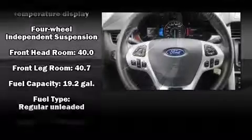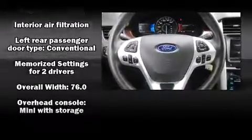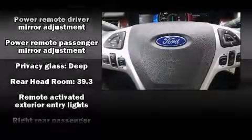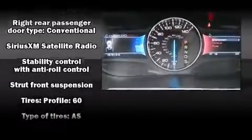Ford ensures the safety and security of its passengers with equipment such as dual front impact airbags with occupant sensor, airbag head curtain airbags, and four-wheel disc brakes with ABS. Brake assist technology provides extra pressure when applying the brakes.